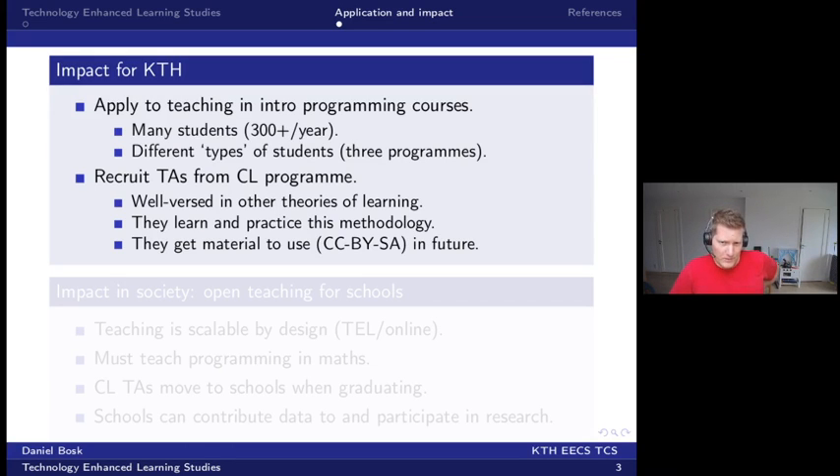I recruit TAs from the SEAL program, which is nice because they are well versed in other theories of learning and equipped with research methodology for studying learning. They will also learn and practice this methodology, which is not included in their program, and they get teaching material which they've helped develop and research.